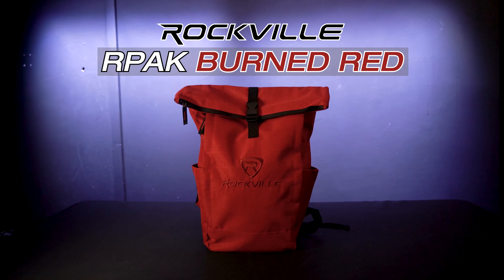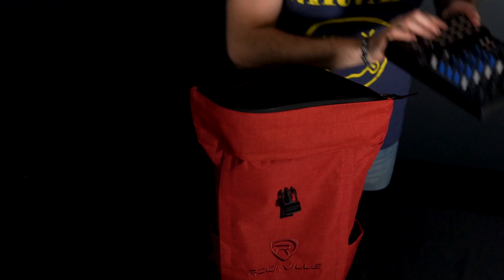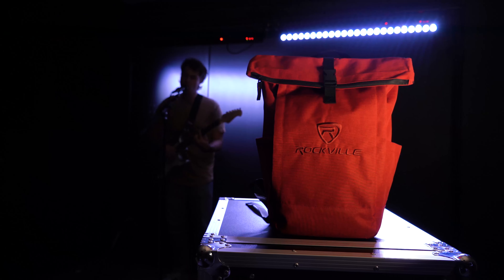Introducing the Rockville R-Pack Burned Red, a stylish, durable, and adjustable backpack designed with musicians, DJs, studio professionals, and live music engineers in mind.